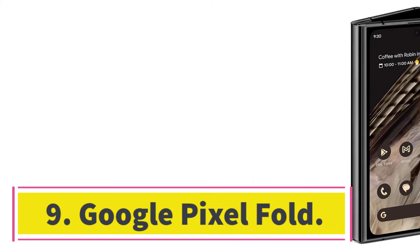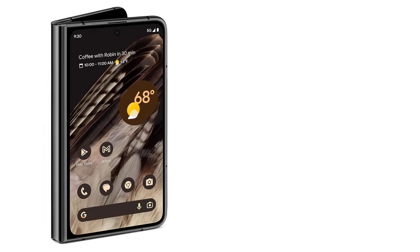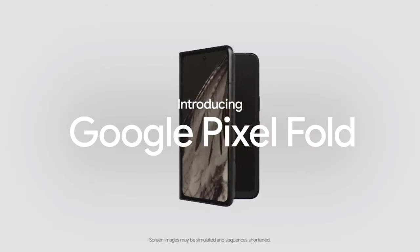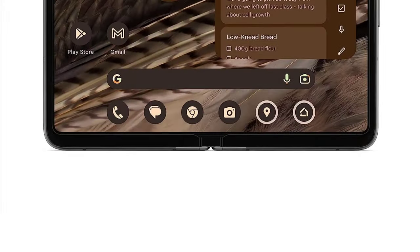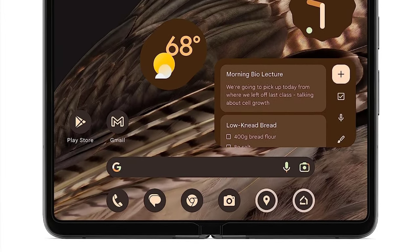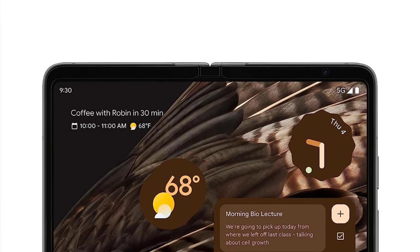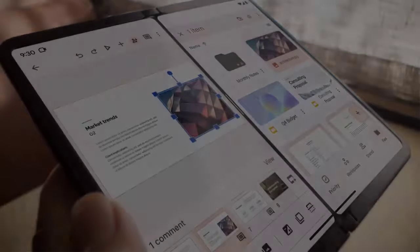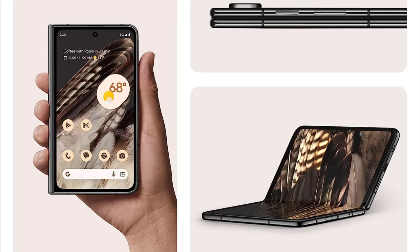Number 9: Google Pixel Fold. The Pixel Fold, which earns 8/10 and a Wired Recommends, is Google's first folding smartphone. On the outside, you have a wide 5.8-inch screen you'll primarily use — it feels like a normal phone with zero compromises. Open it up and you have a 7.6-inch screen, a larger canvas that makes some apps nicer to use, like Gmail's two-pane view, and allows for easy split-screen multitasking. Top that off with a great camera system, bright displays, good battery life, and smart software, and you have a winning recipe.